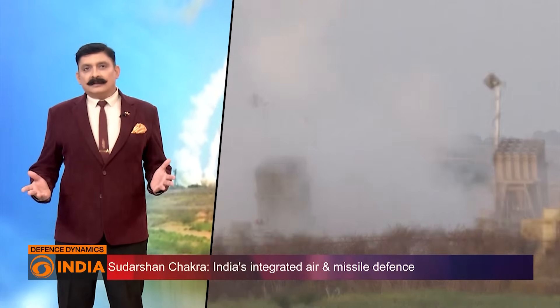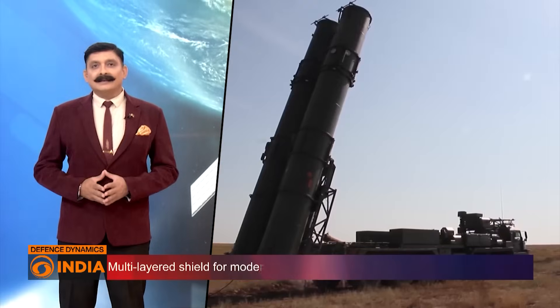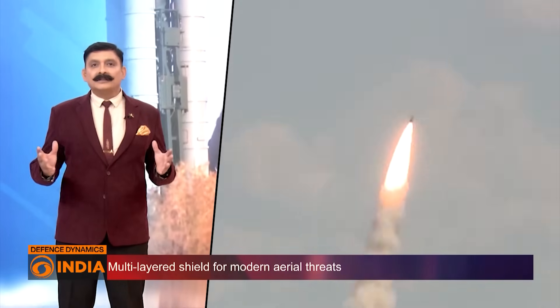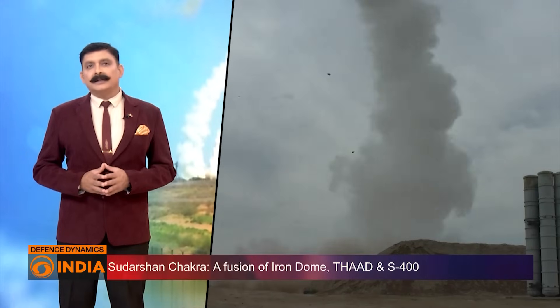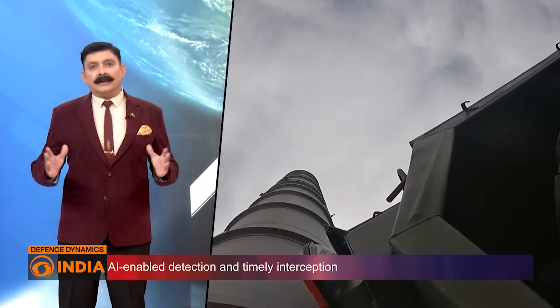Globally, such systems exist: Israel's Iron Dome, America's THAAD, and Russia's S-500. But Sudarshan Chakra is designed as a fusion of these technologies, tailored to India's unique geography and multi-front threat environment. In strategic terms, this could be India's Iron Dome, but on a much larger scale.